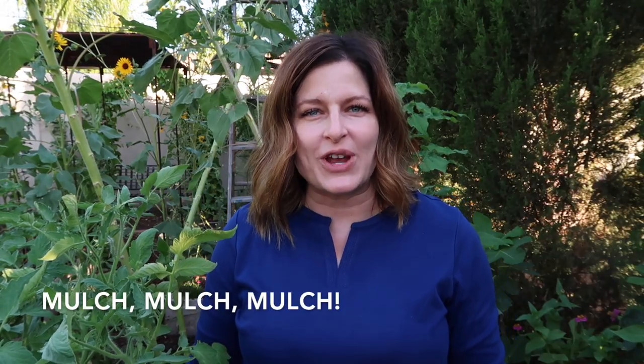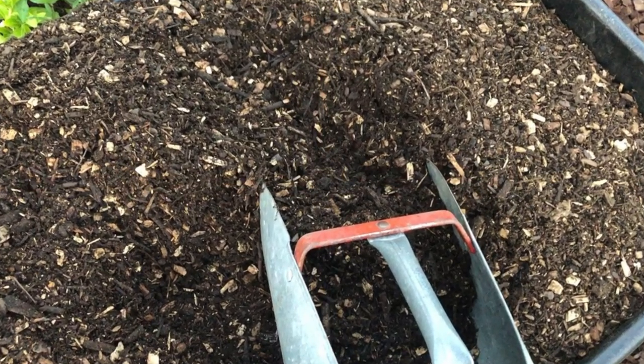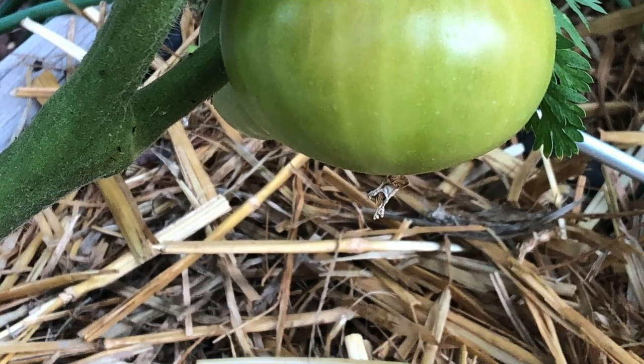Mulch is a tomato plant's best friend. Not only does it eventually break down and become organic matter for the soil, but it also insulates the soil, holds in moisture, and keeps out weeds.